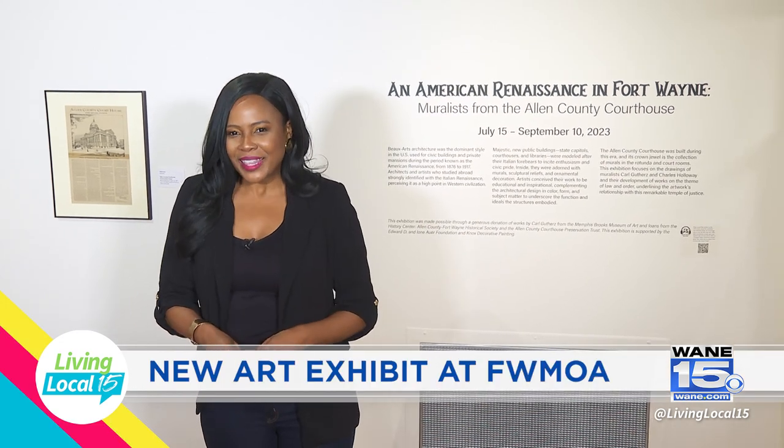An American Renaissance in Fort Wayne — muralists from the Allen County Courthouse is what you can experience at the Fort Wayne Museum of Art. They have a brand new exhibit, and I'm going to talk to their co-curators about what you can experience. I'm taking you on the inside.